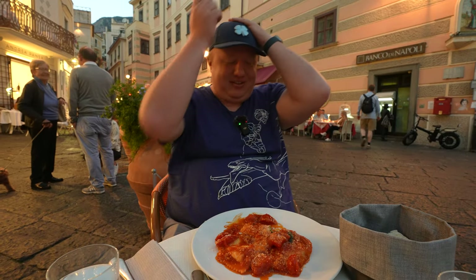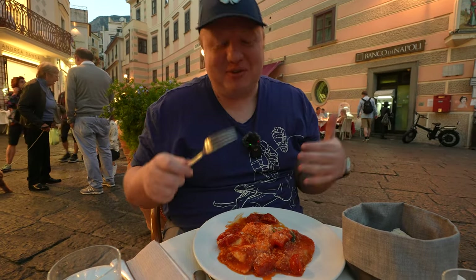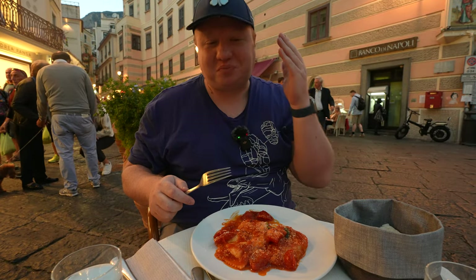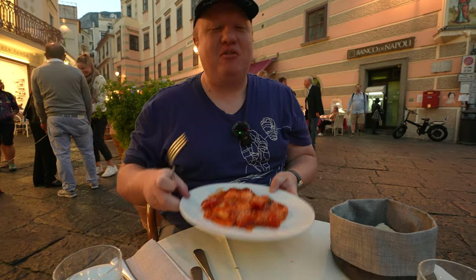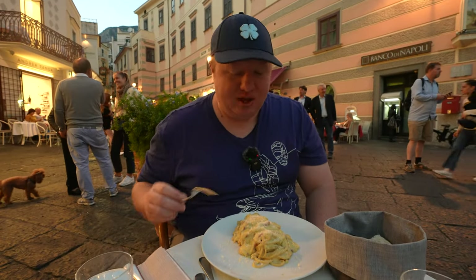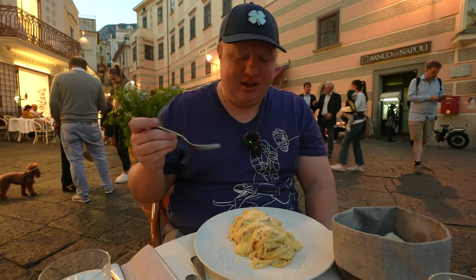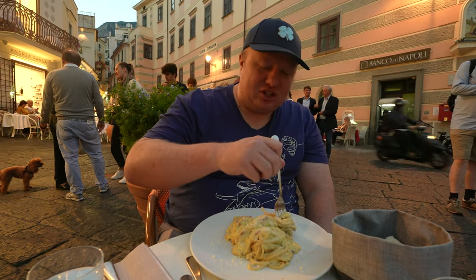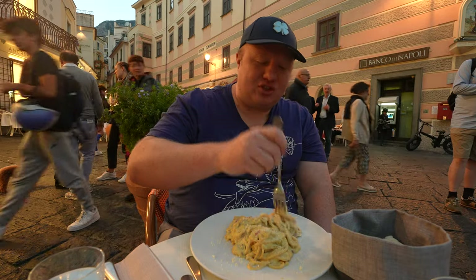I want to move here right now and I want to eat this every day. This was so phenomenal. Super high hopes for the fettuccine. So we're moving on to the pasta carbonara with fresh Parmesan on top. This pasta looks so amazing.